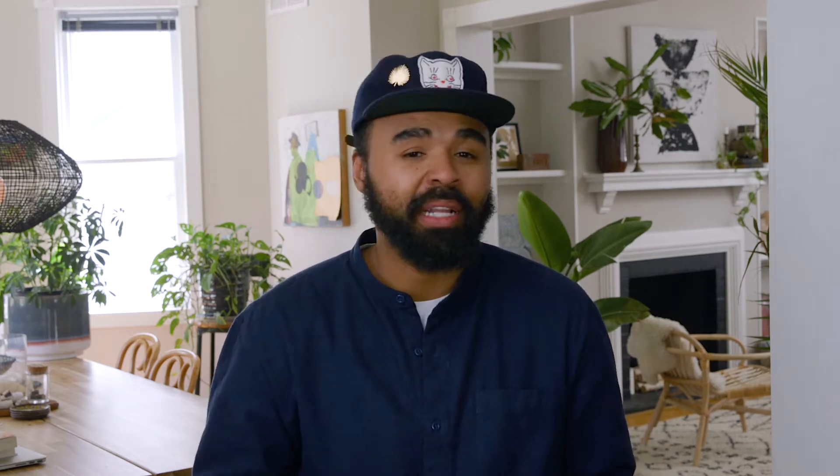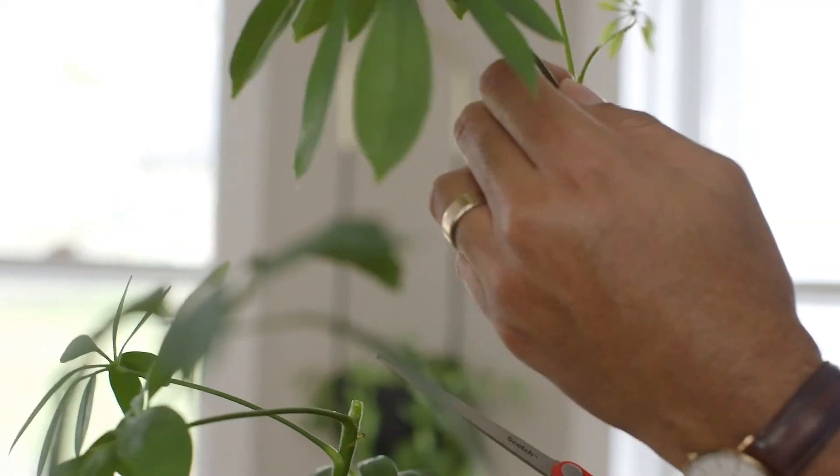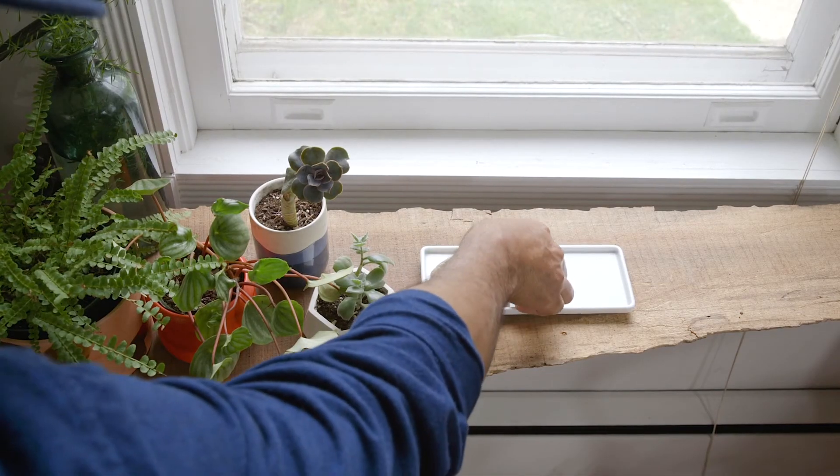I like to add a little bit of light to the mix by taking old bottles and glass vessels, filling them with water, and taking cuttings from the plants I already have and placing those in those vessels. So now you have a mix of potted plants and small propagations.